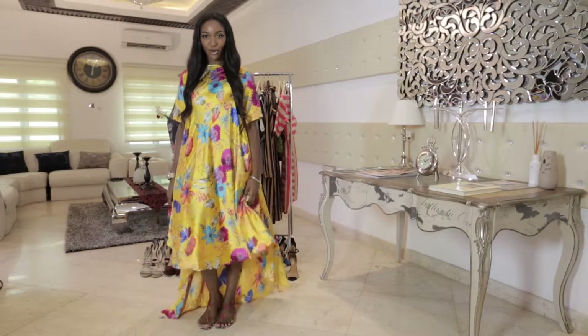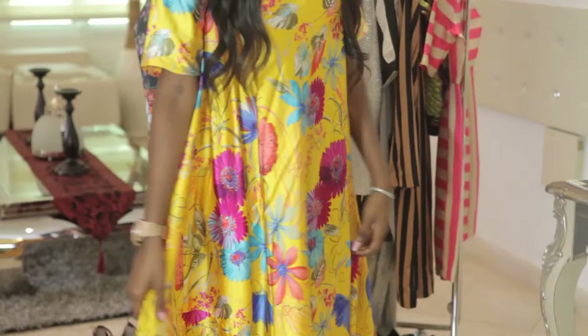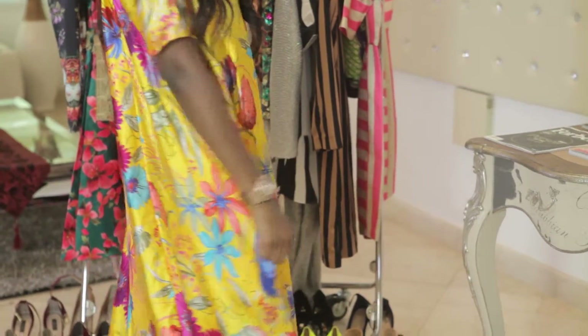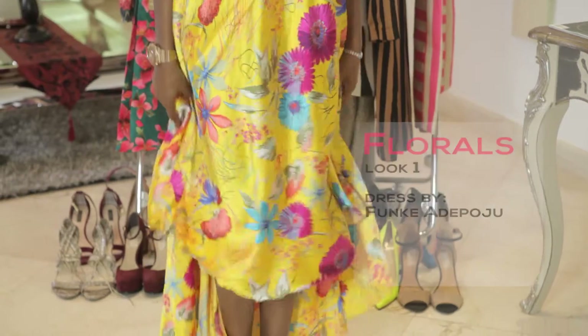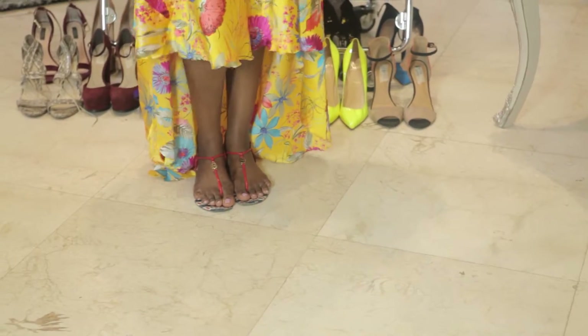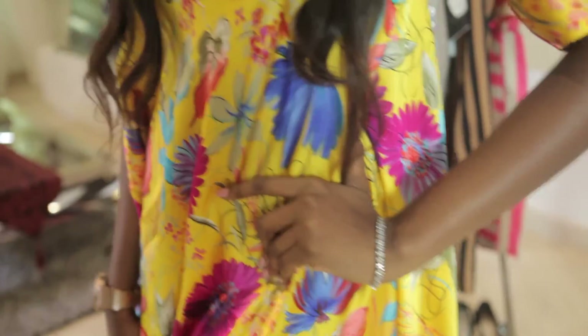My first take on the floral look is a flowy silk dress that you can see is very playful, very fun. I love this dress because it's not too fitted, and I paired it with accessories that are very simple, like these sandals here and a really big watch to add some contrast, and very simple jewelry.